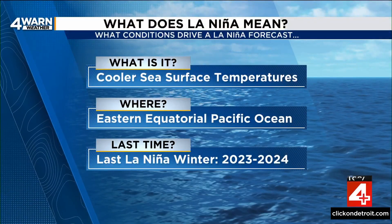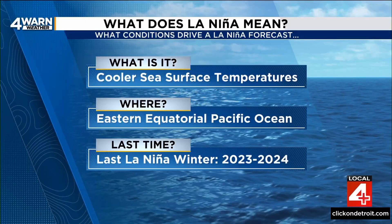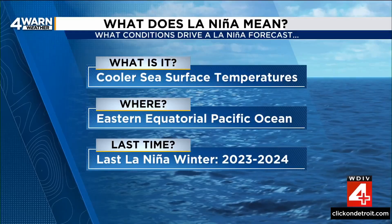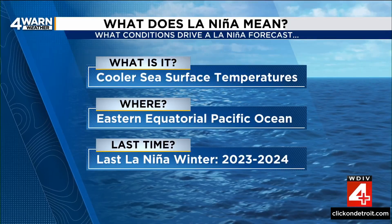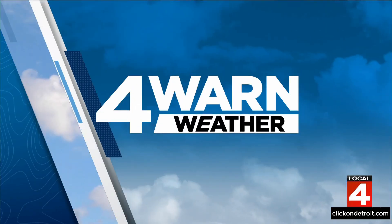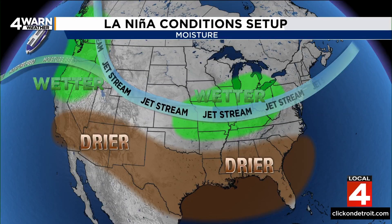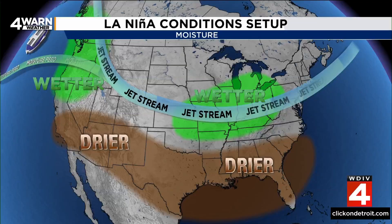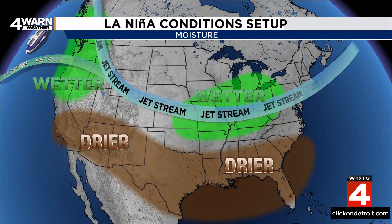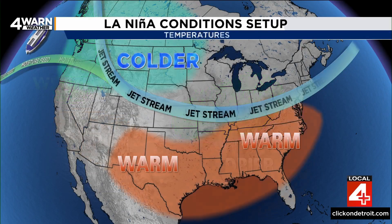As of right now, we're forecasting a La Niña pattern to set up as we go from November into December and into early 2026. A La Niña is when cooler sea surface temperatures move into the eastern equatorial Pacific Ocean, and that brings much more rain to portions of northern Africa. The last time we saw a La Niña winter across the lower 48 was back in 2023 and 2024. In a La Niña pattern, the jet stream dives from the upper Midwest down through the Ohio Valley and off the eastern seaboard — that's our storm track. That puts lower Michigan down into the Ohio Valley and portions of the Missouri Valley in a wetter than average trend, with drier than average conditions expected from the southwestern United States down through Texas and into the Gulf states, including Florida.